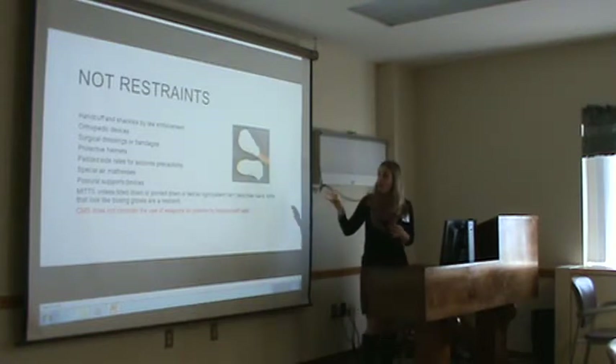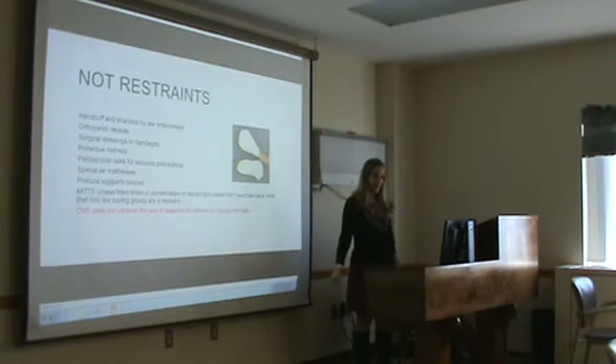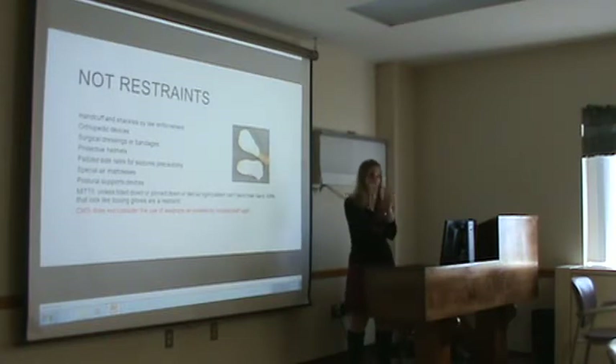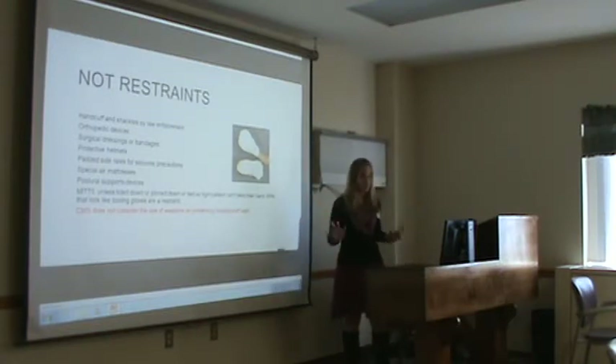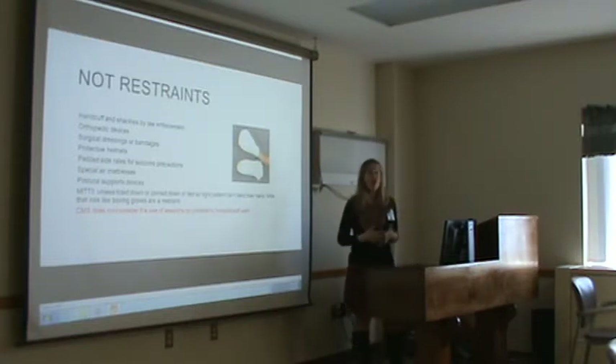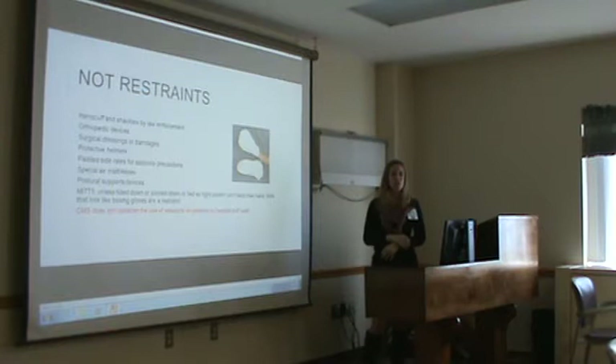The one gray area that most people get confused about is mitts. Mitts cannot be tied down and the fingers cannot be closed. The way we use mitts at Brandywine Hospital — we always have the fingers closed like boxing gloves and they're tied down — that is a restraint. But if the fingers were out and they weren't tied down, then it's not a restraint.